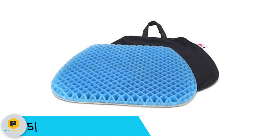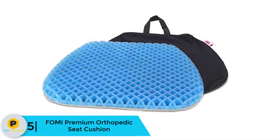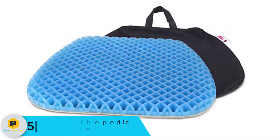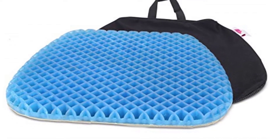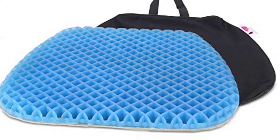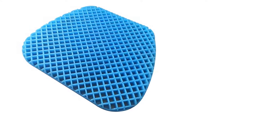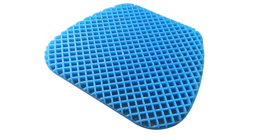Starting at number 5 we have the FOMI Premium Orthopedic Seat Cushion. This gel seat cushion will give you relief from pressure. It comes with column buckling technology and will disperse the weight of your body. The cushion will allow your bottom to stay cool and will eliminate any discomfort. It has medical grade gel which will give proper support, is durable, and has a non-slip bottom. It will assist in the alleviation of various conditions like coccyx, sciatica, lumbar strain, and degenerative disc disorders.